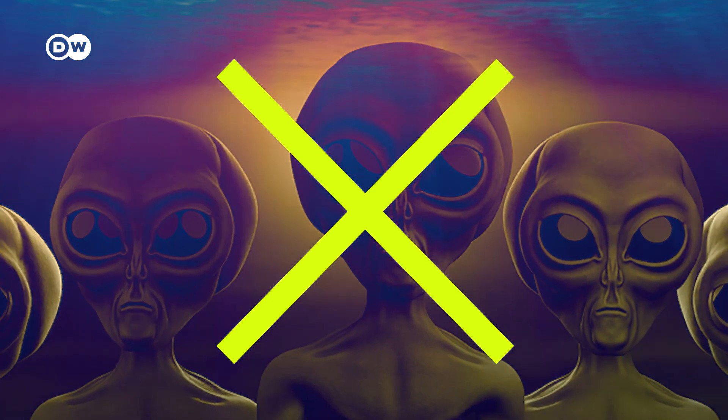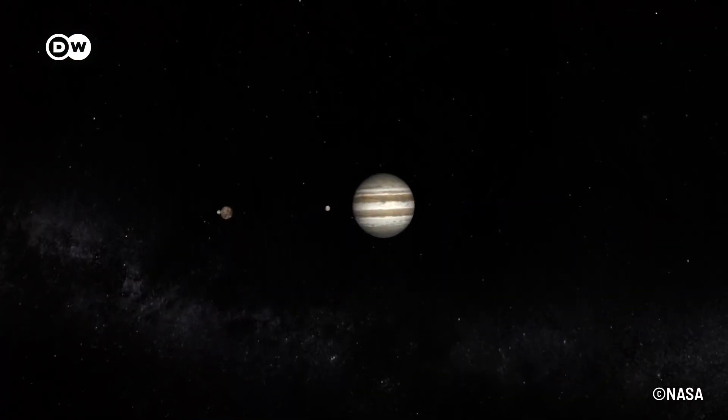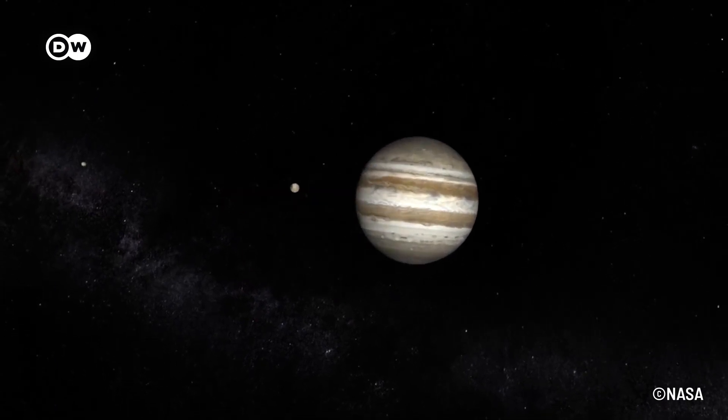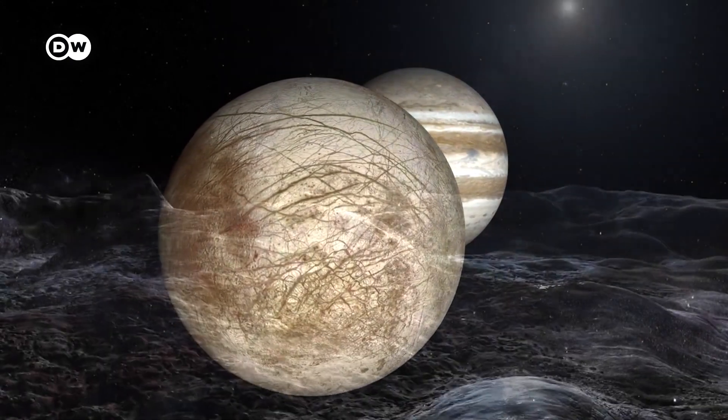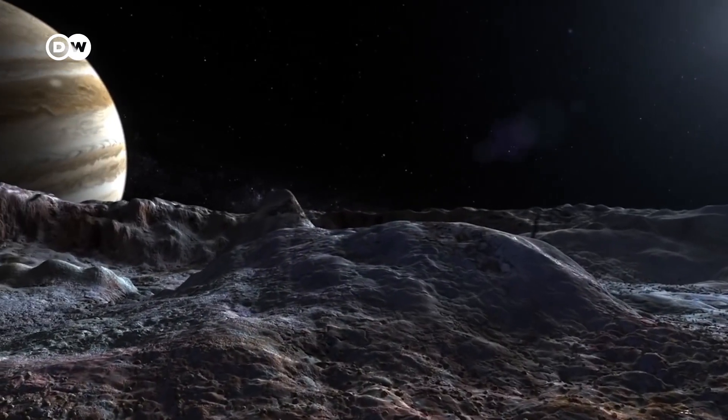When it comes to extraterrestrial civilizations, even the most optimistic calculations assume a long distance between them. A study from 2018 estimates a total of 36 intelligent life forms in the Milky Way, with an average distance of 17,000 light years between potential civilizations. Jupiter is less than one light hour away, so finding intelligent life on its moon Europa seems statistically highly unlikely.